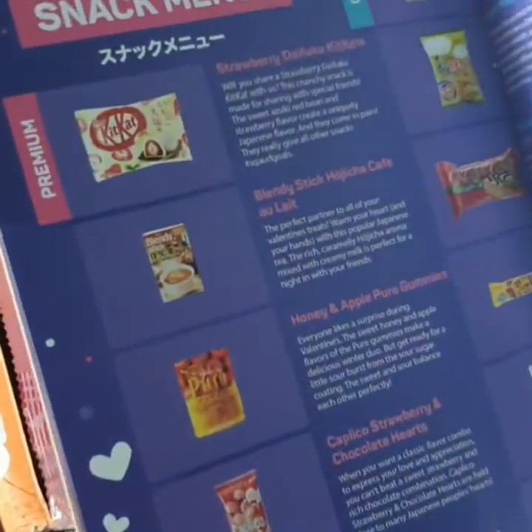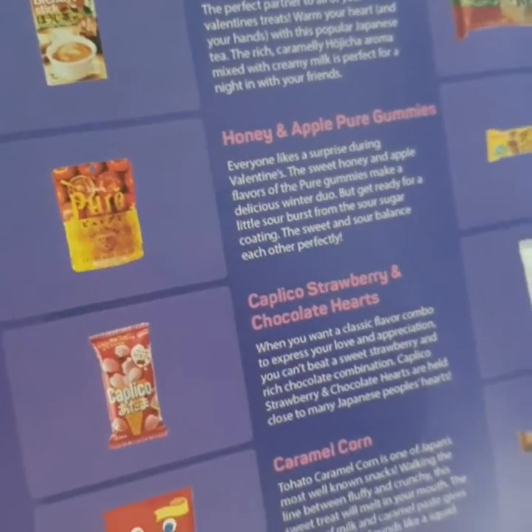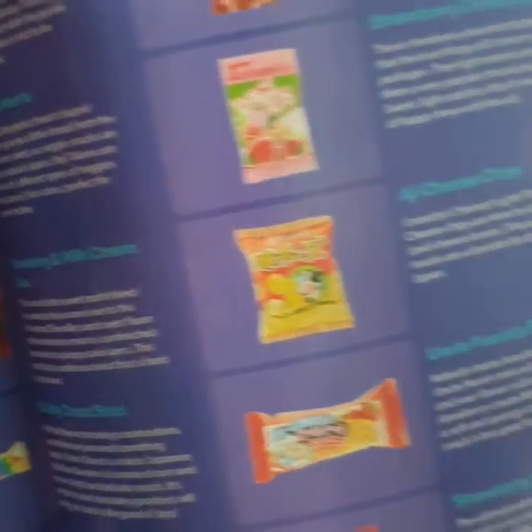Actually there's a description of everything inside the products over here, so you don't really have to figure out what the Japanese words say. You can have a look at the pictures and know what you're having.